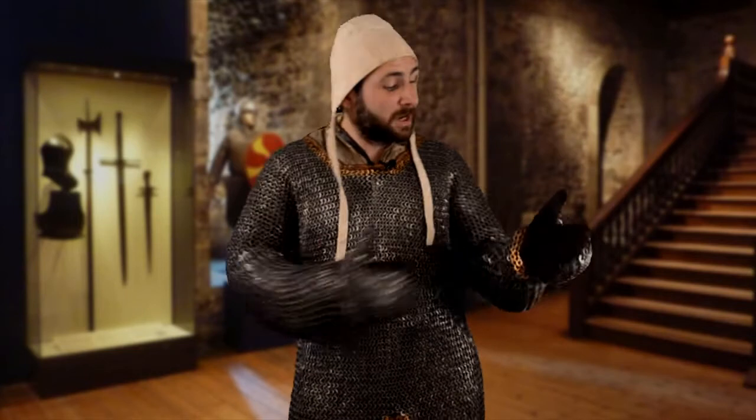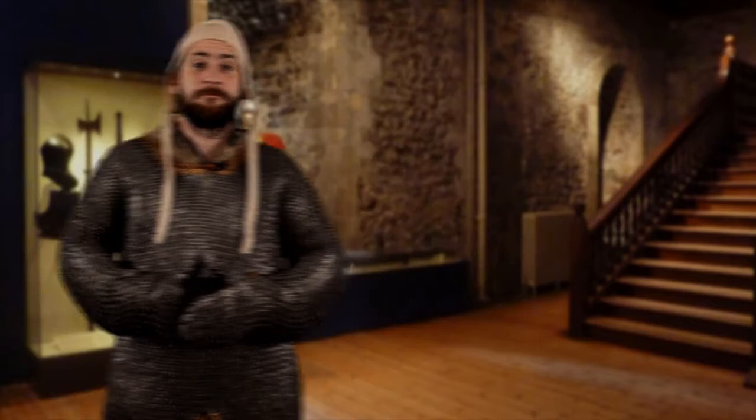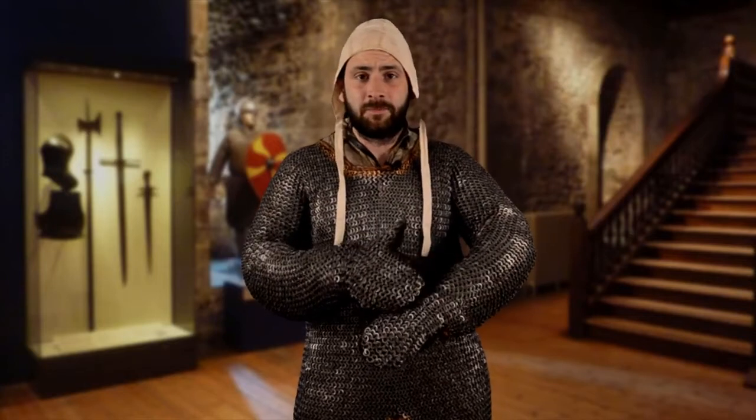What's better than padded armour? Padded armour covered in 40,000 metal links — otherwise known as mail. Mail armour isn't the most flattering or fashionable, despite the brass edging, but it is incredibly protective. One of the reasons mail armour is so protective is because it's made up of thousands upon thousands of metal links, which also makes it quite heavy, weighing anything between 12 to 20 kilos.